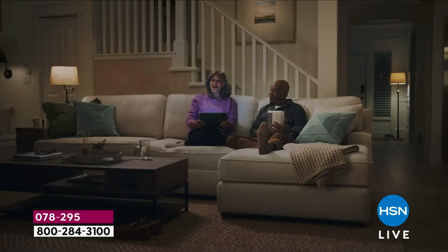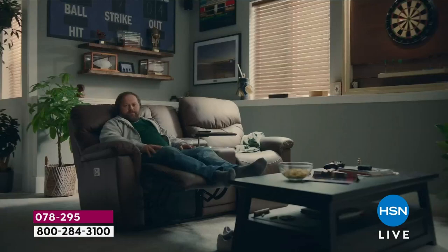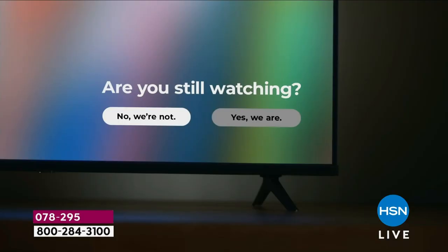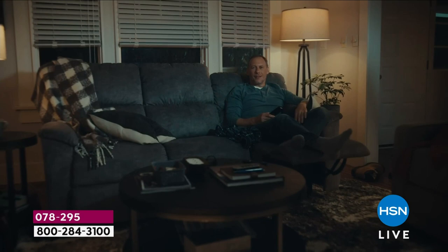We're standing up for our right to be lazy by sitting down and reclining back. We work full time and we parent full time — we will be reclined until further notice. It's our right to let the dishes soak overnight and to mow the lawn tomorrow. We proudly declare that yes, we are still watching that, and no, we won't be cooking tonight. We the lazy are taking back lazy by getting comfy on our La-Z-Boy furniture.